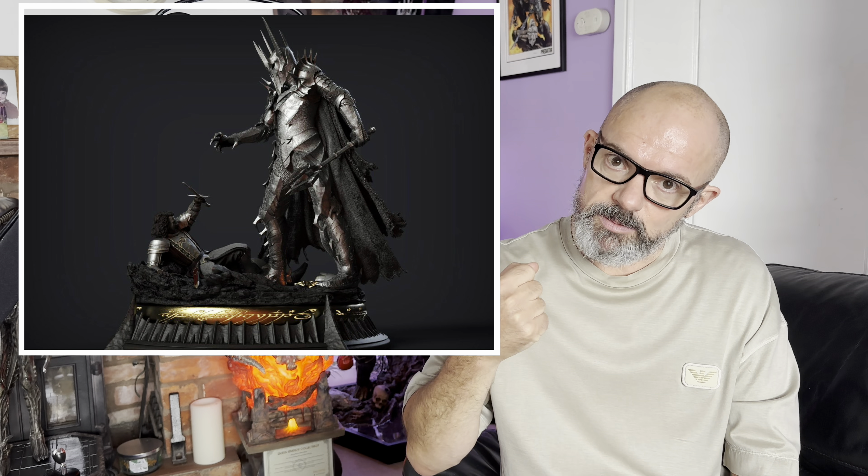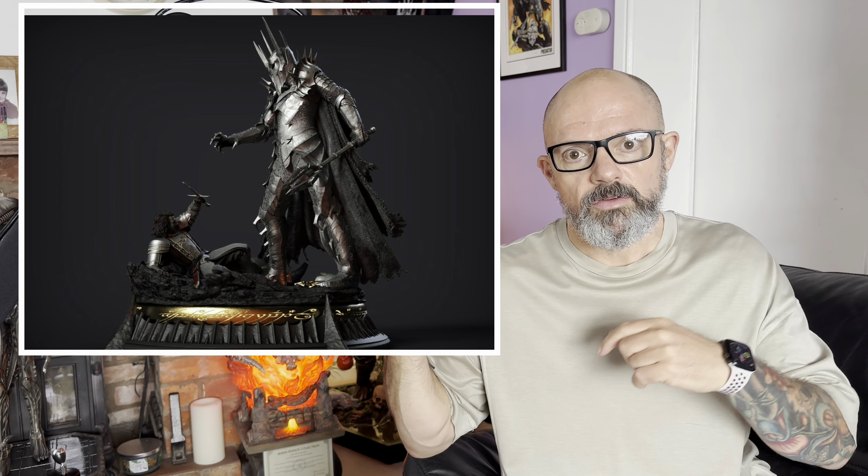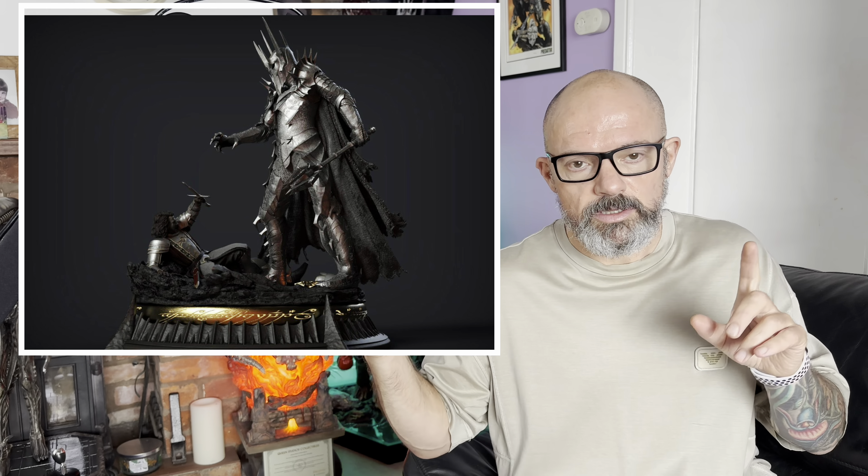There's a fantastic swap-out option — you can actually swap the arm out. Instead of having him reaching, which would depict the film, you can have the mace put in, which is a depiction of the tapestry in Rivendell above the Shards of Narsil.